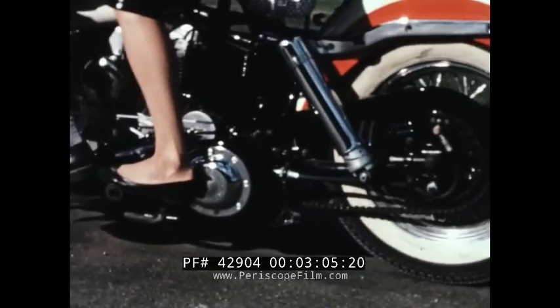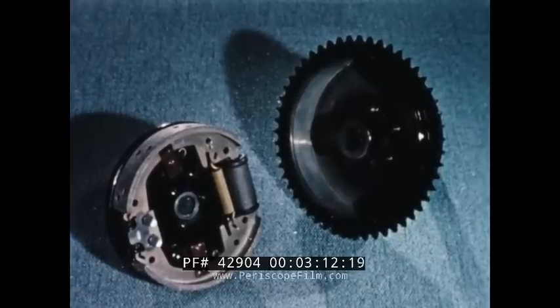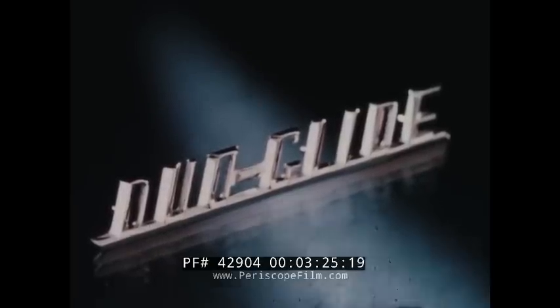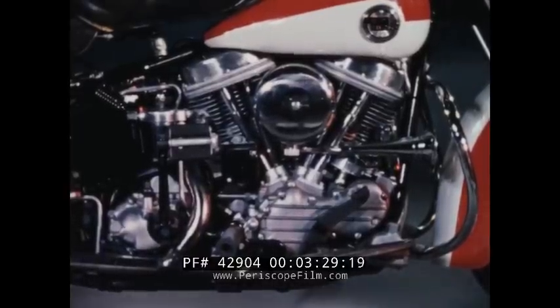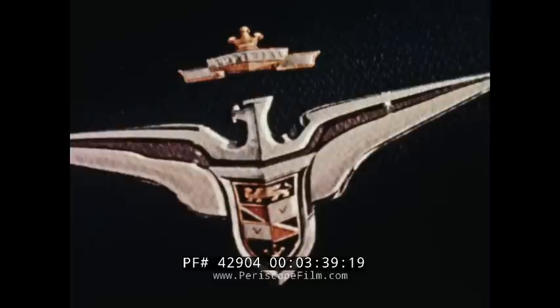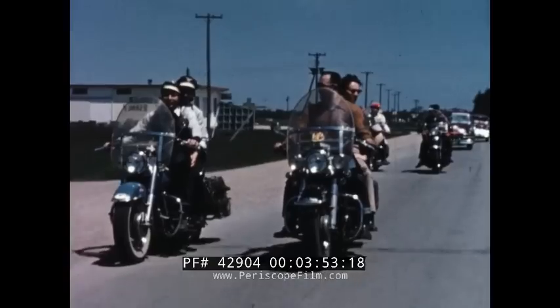The new Duo Glide, with its revolutionary sure-stopping hydraulic rear brakes — another feature that will put you a step ahead of the rest. The Duo Glide with new design cylinder heads and increased fin area. With a sparkling array of the finest features in motorcycling. With its famous 74 cubic inch overhead valve V-type engine, hemispherical combustion chambers, chrome-plated piston rings, and hydraulic valve lifters. The kind of features that spell quality — found only in the highest priced cars — and that have made the Harley-Davidson 74s the standard of the motorcycle world for two decades.